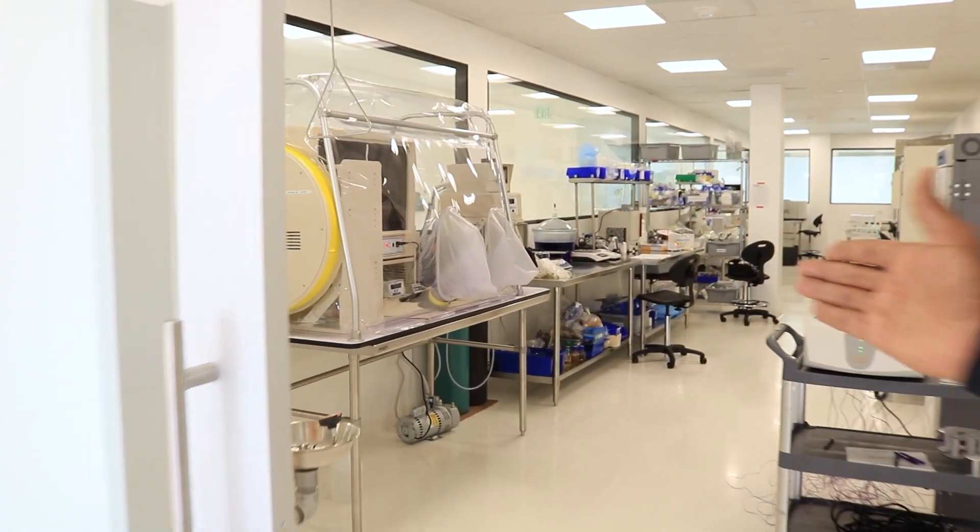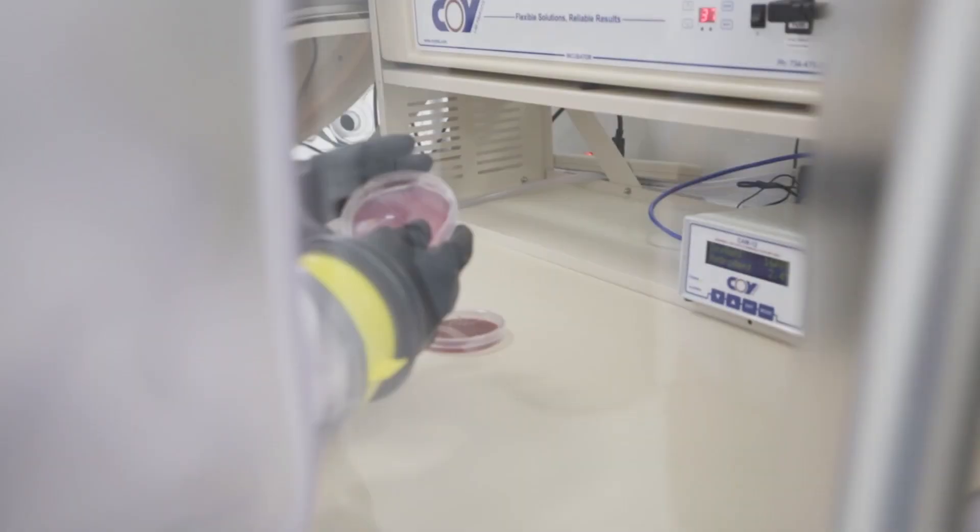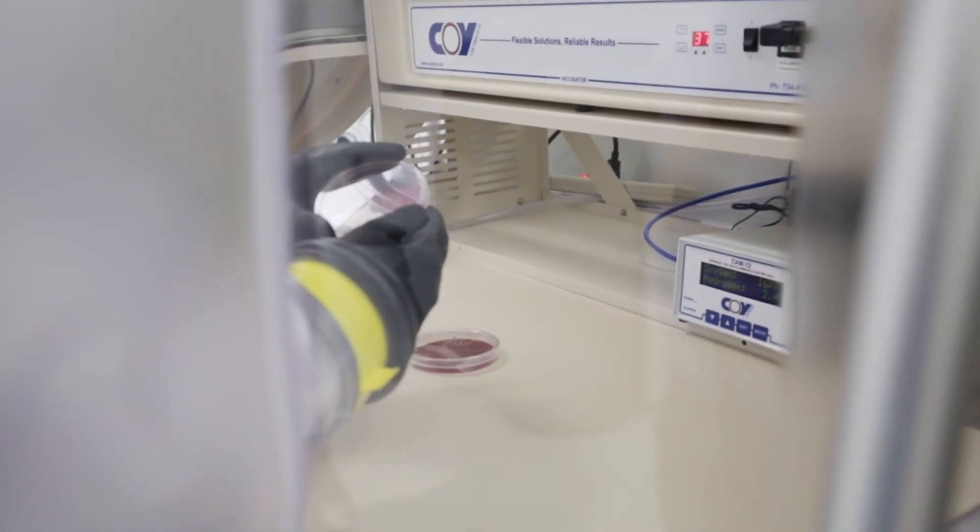Sometimes our microbiologists need to be able to work with organisms in an oxygen-free environment. For that very purpose, we've invested in an anaerobic CO2 chamber that gives them the opportunity to both handle and manipulate oxygen-sensitive organisms in an oxygen-free environment.